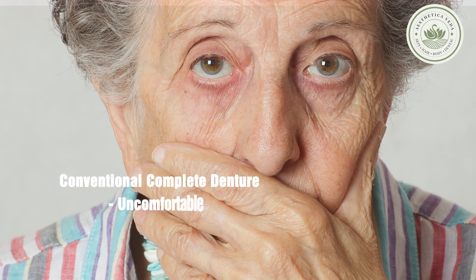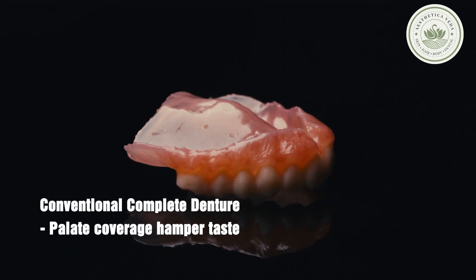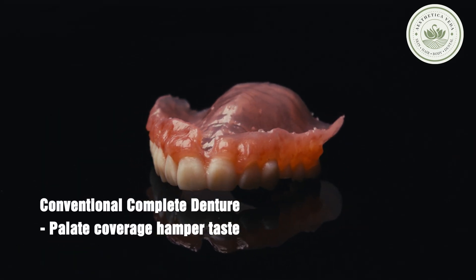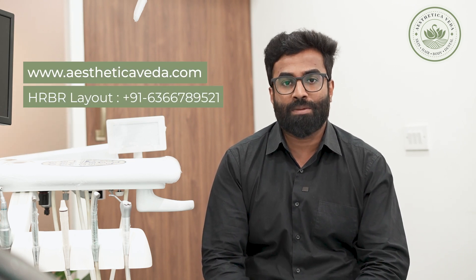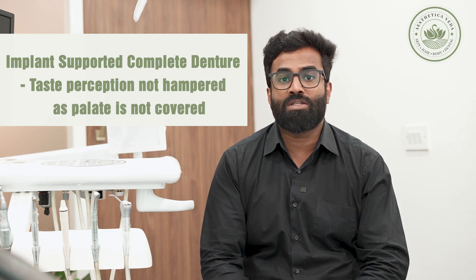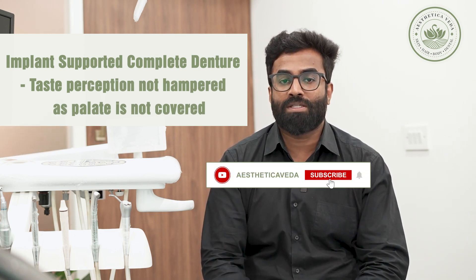Why? Because some patients will not feel comfortable removing and wearing the dentures at all times. Second, there will be coverage of the palate in the case of a conventional complete denture, which will hamper taste perception, whereas in the case of implant-supported complete dentures, the palatal component is not present.